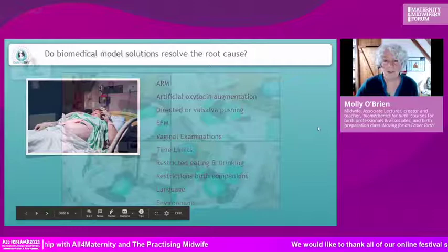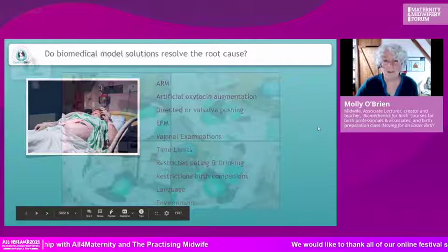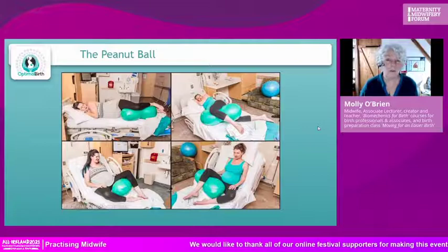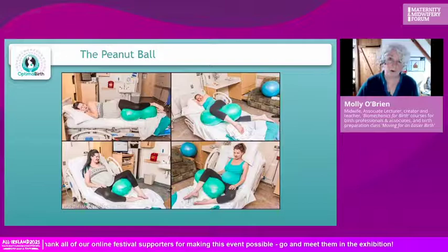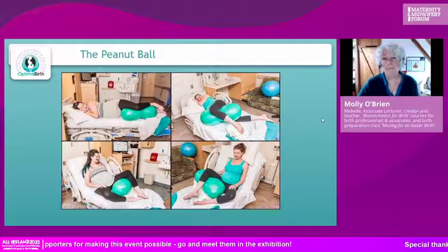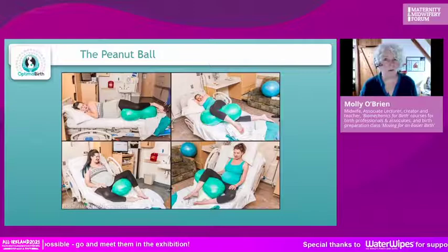So what can we do? Freedom of movement is top of the list — that is quite challenging in an obstetric unit with lots of machinery, but we can and must look at it. However, if we've got a bed and an epidural or are attached to things, we have the peanut ball. The peanut ball increases pelvic dimensions and changes the shape of the pelvis depending on how you use it, and as you can see in the picture there are different ways — you can be quite creative.